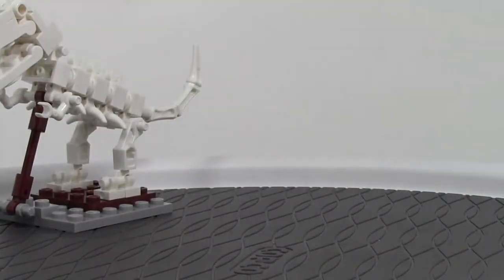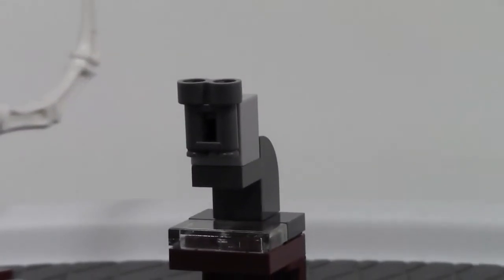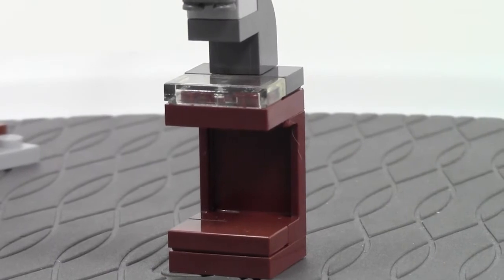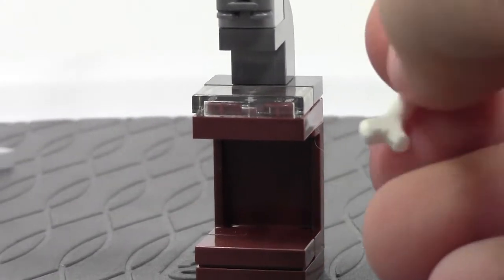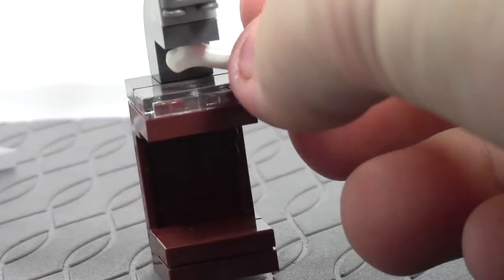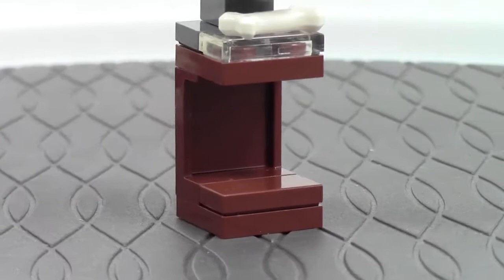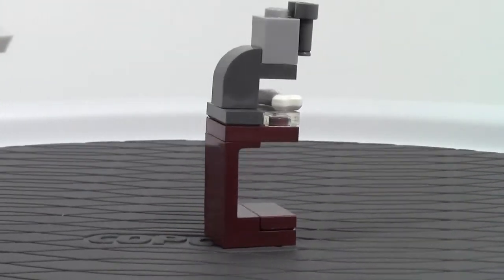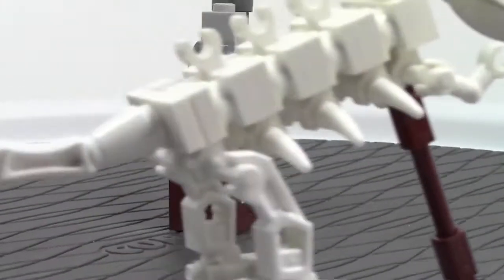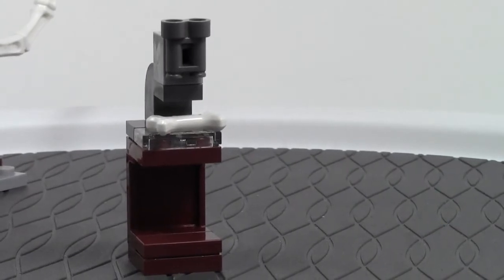Moving that to the side, this is what the microscope looks like. There are binoculars at the top, which is very cool. Looking down onto this platform, that's where the bone goes, but I personally find it very hard with my big fingers to get the bone in the right spot and I always make it fall — but I got it for this review. Here's the stand it all comes on.